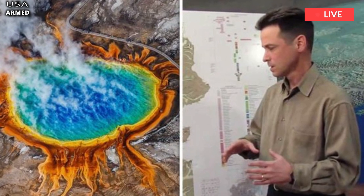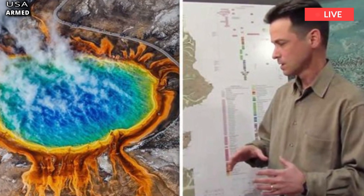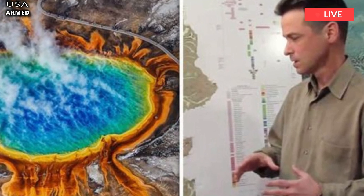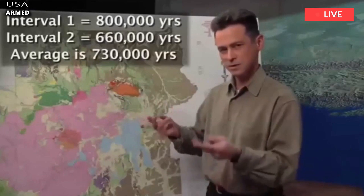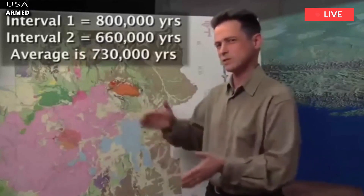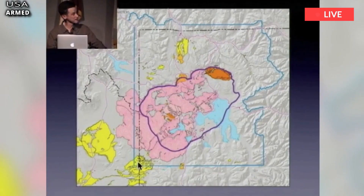When uranium and thorium decay, they produce helium — or in this case, the isotope Helium-4. The gas is gurgling up from a store that's been trapped in the Earth's crust for up to 2 million years.